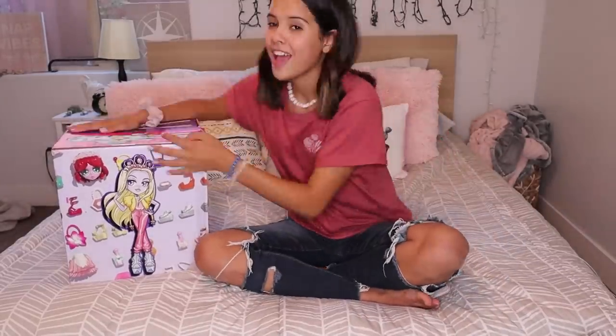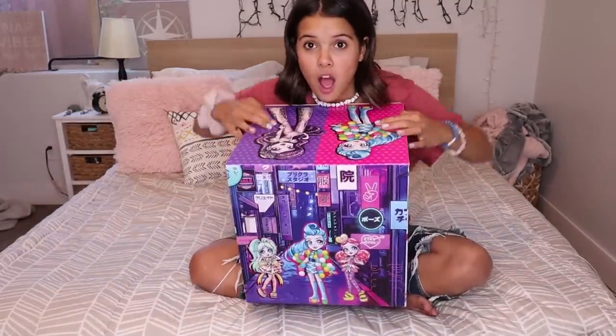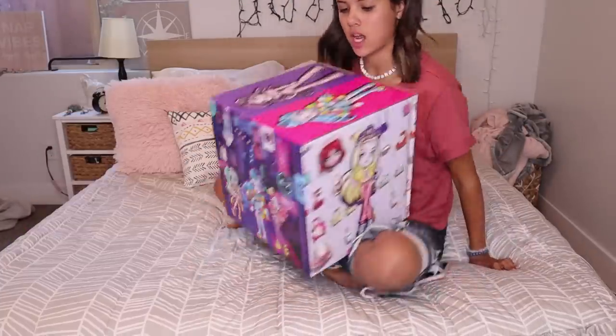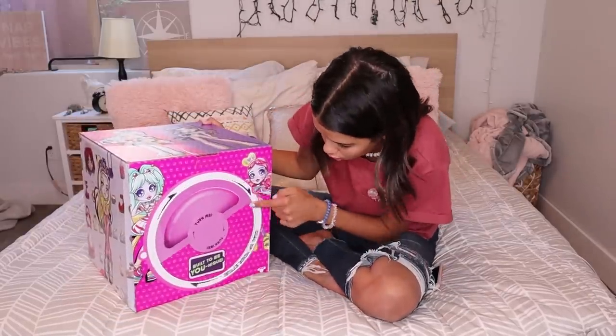So let's get on to the transformation! The first thing we've got to do is open up this cool box — it's like having a present. This huge box comes to my house. I love it. And look, it says Tommy.